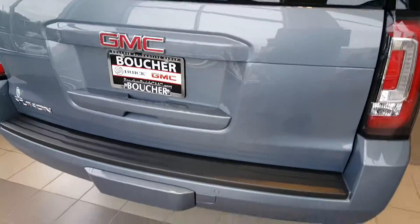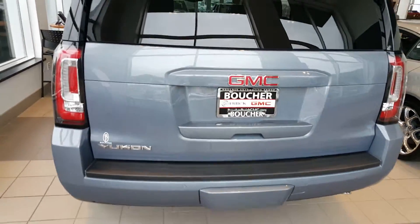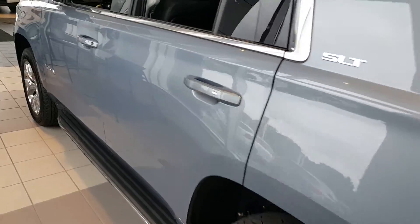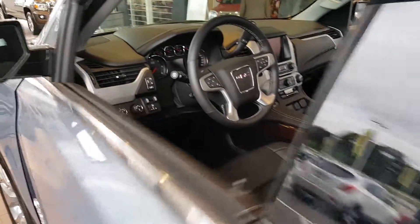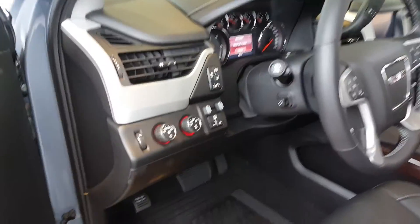The vehicle comes with a backup camera, rear park assist, and trailing equipment as well. Power lift gate — a very nice vehicle. Some of the safety features include blind zone alert, traction control, lane departure warning, and frontal crash assistance.